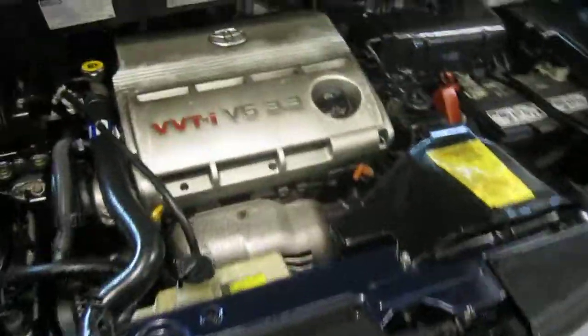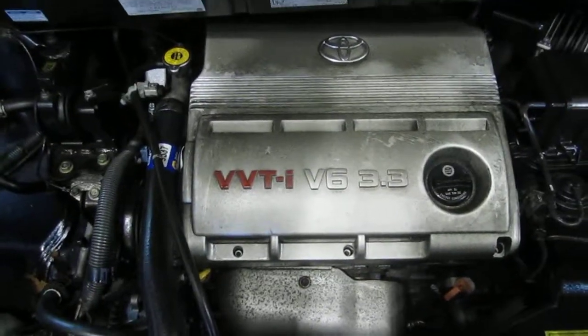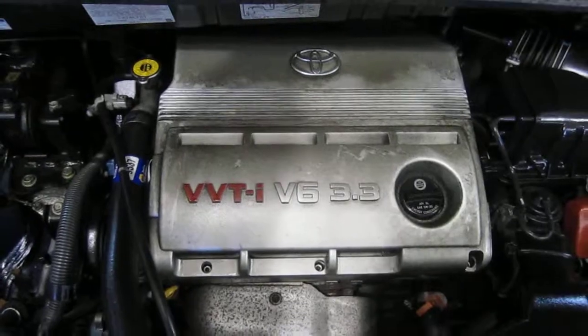You can also visit us on the web at www.tomsboren.com. This concludes the video portion of our excellent running 2004 Toyota Sienna. Thank you.